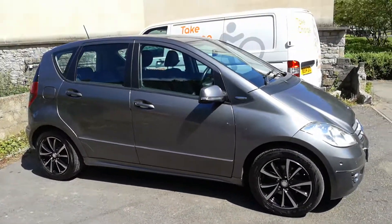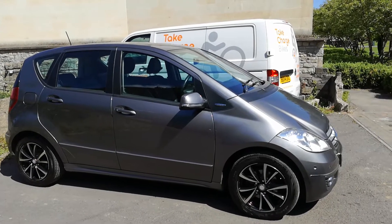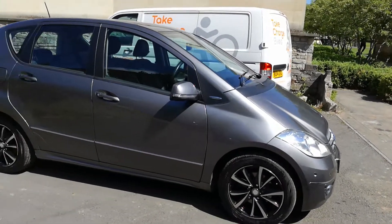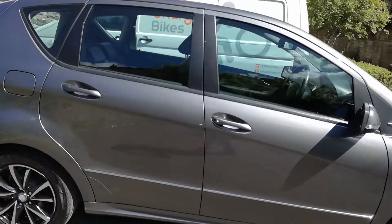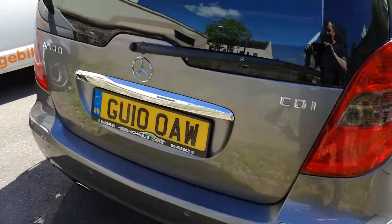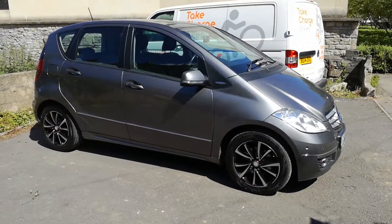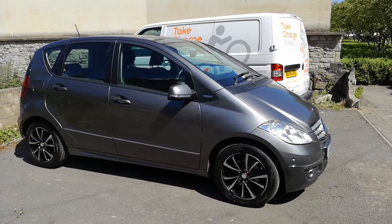So, nice little A-Class — CVT auto, Avant-Garde SE. I think it's an A180, 2 litre with 109 bhp — A180 CDI. Any questions, give me a call, happy to help. Got the log book, got the MOT, got the spare key. Good car, ready to run. Thank you.